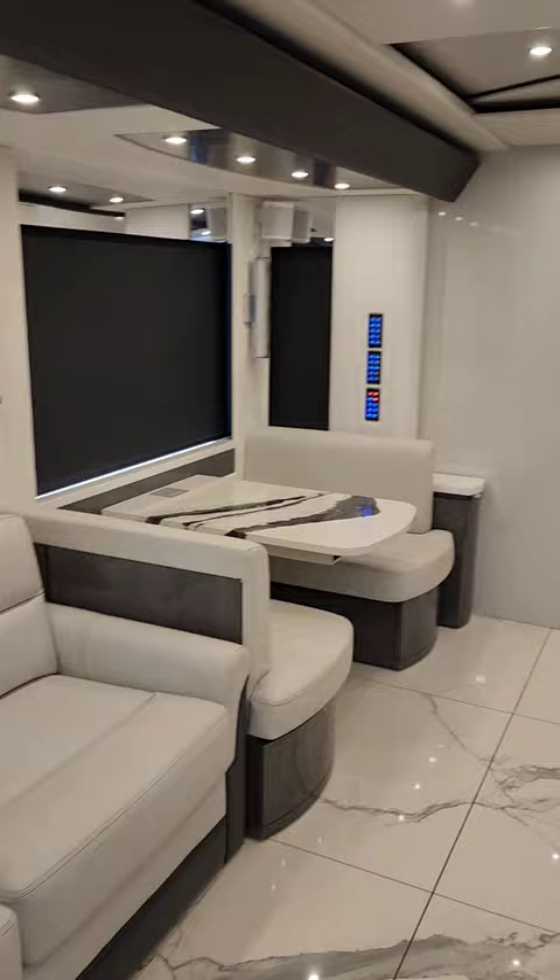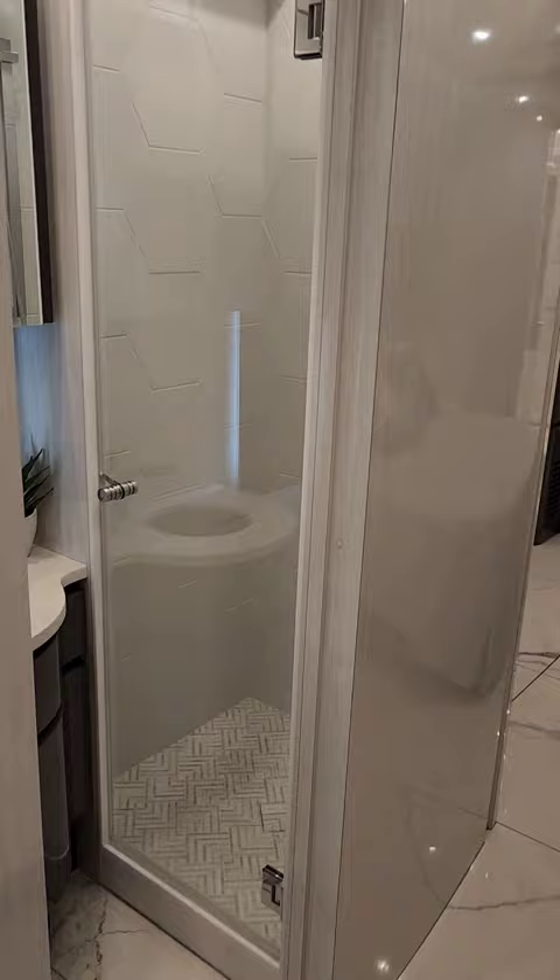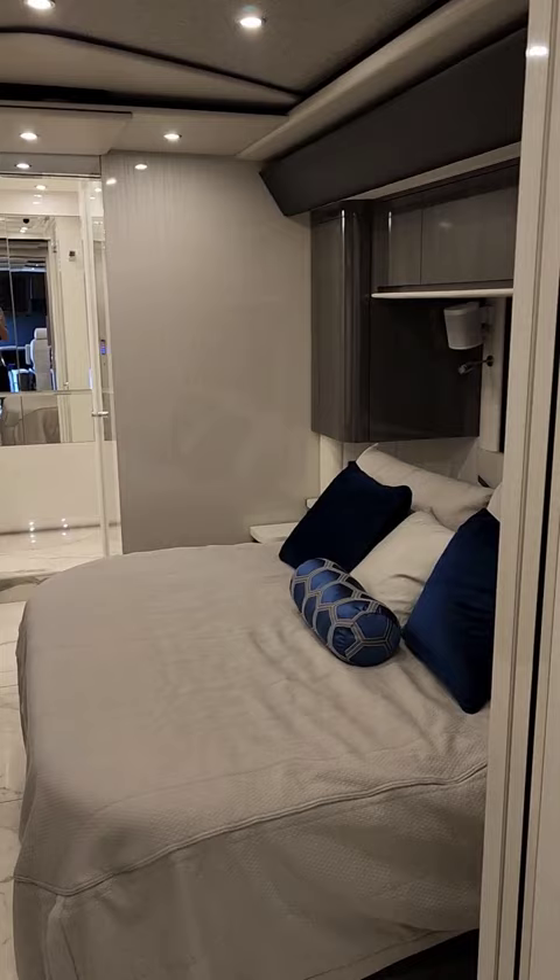This coach has the best floor plan I've ever seen because it's got two full bathrooms. The big advantage to having two full bathrooms with two showers is if you're out riding motorcycles or having fun all day and then you're getting ready to go to dinner,